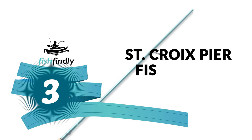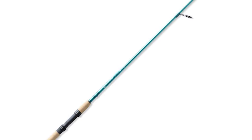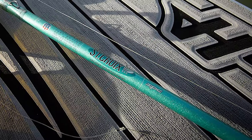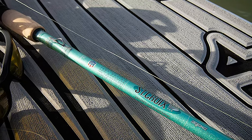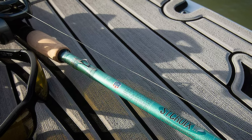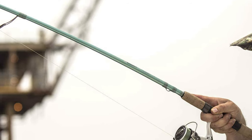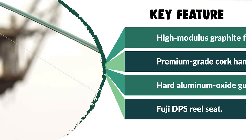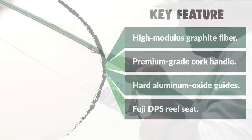Number three: the Saint Croix Pier Fishing Rod. Beautifully designed for specific inshore techniques, the Saint Croix Pier Fishing Rod puts exceptional performance in your hands at an affordable price. It uses mid-modulus graphite fiber with a higher strain rate — lightweight, durable, and sensitive. It features hard aluminum oxide guides with corrosion-resistant black frames, a Fuji DPS reel seat with black hood, Kigan hook keeper, two coats of Flex Coat slow cure finish, and a split grip premium grade cork handle for a firm grip during every fight.